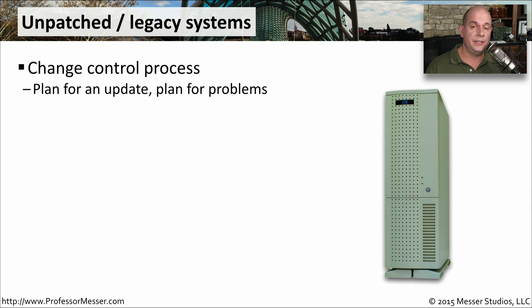If there are any devices on your network, they're eventually going to need to be patched — your computers, your servers, and even the operating systems running inside your infrastructure devices. There's usually a change control process you follow to make sure updates go smoothly. You plan the update, you perform the update, and then you have a back-out plan in case there's a problem. You should always plan for problems so you know what to do if you run into any issues.